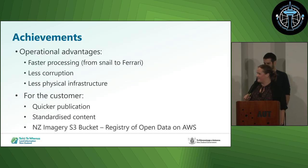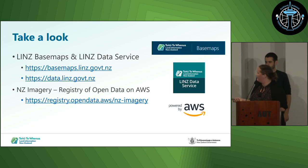Moving to the cloud has meant we process imagery much faster. We can discover defects faster, fix them faster, and try out new things faster. We have less corruption because drives aren't plugged into our machines for long periods, and less physical infrastructure — no drives, no meaty machines — and I can work from New Plymouth instead of being plugged into a drive down in Wellington. For customers, we've gone from one to two months publication time down to one to two weeks. All our content is standardised across all datasets, and we also have the NZ Imagery S3 bucket where you can download whole datasets instead of 15-gigabyte batches on the LINZ data service.